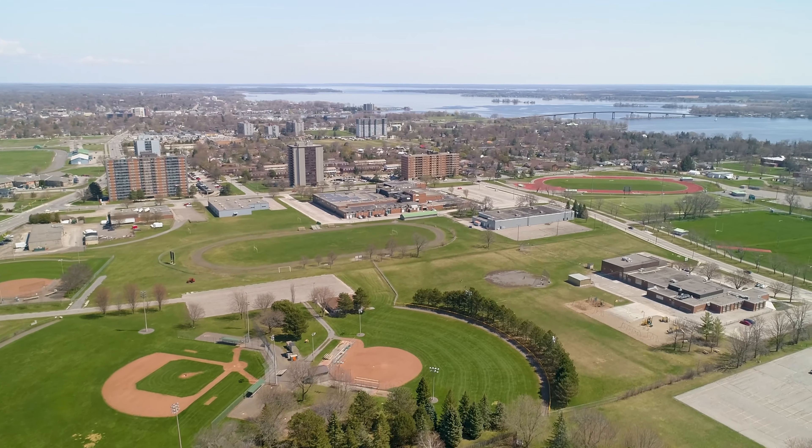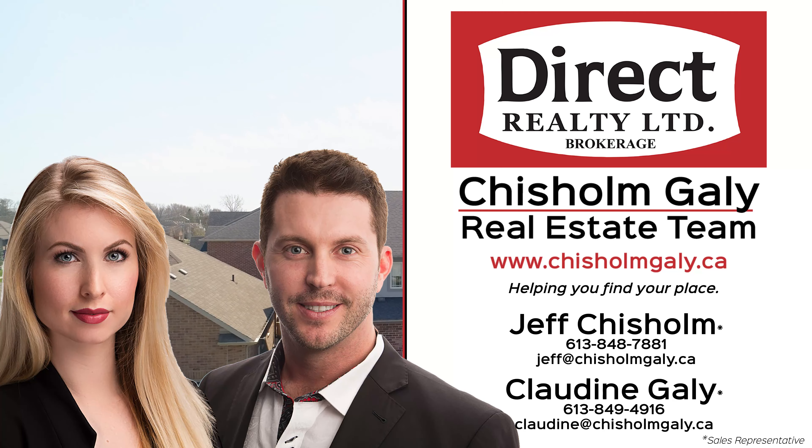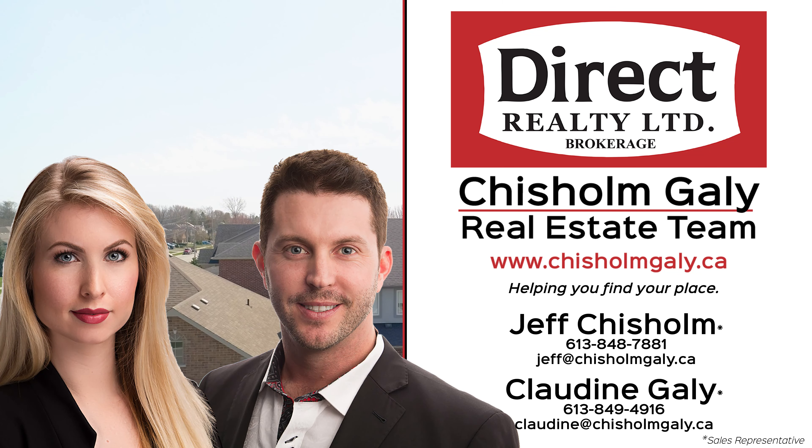For more information, give us a call, write us a message, or send us an email. I'm Jeff Chisholm, and I'm Claudine Gailey. We're Sales Representatives with Direct Realty Limited Brokerage. Thanks for watching.